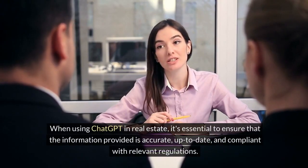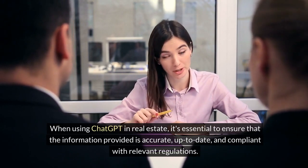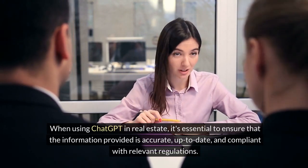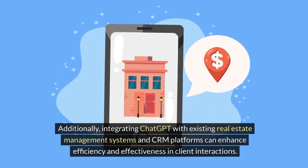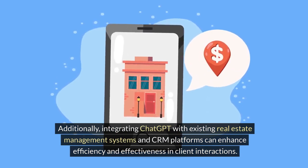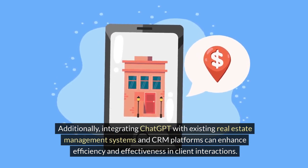When using ChatGPT in real estate, it's essential to ensure that the information provided is accurate, up-to-date, and compliant with relevant regulations. Additionally, integrating ChatGPT with existing real estate management systems and CRM platforms can enhance efficiency and effectiveness in client interactions.